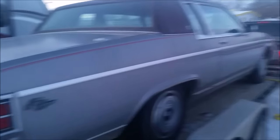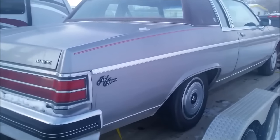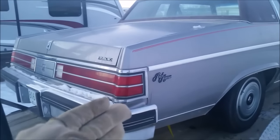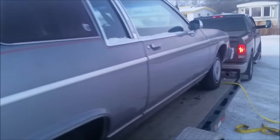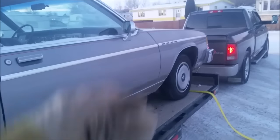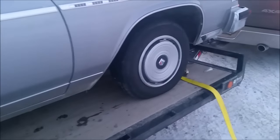Some guys might think I'm nuts but I think this car is probably a five thousand dollar bill. It is a Buick, it is a Park Avenue — not exactly the most sought after vehicle out there — but it is like new. New tires, heater core, battery — those are some things that are good, which by the way looks like I need some air in the tires.